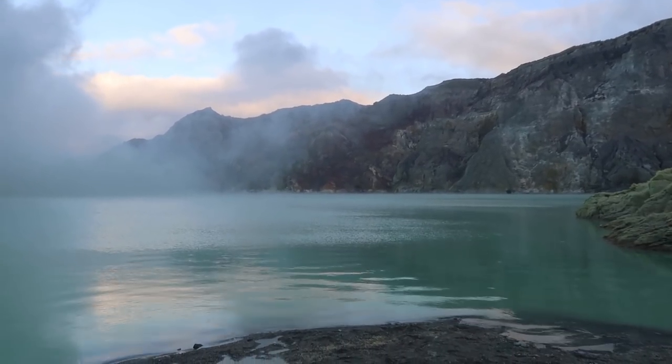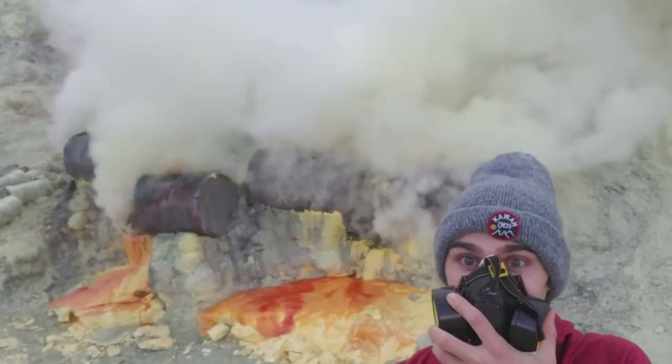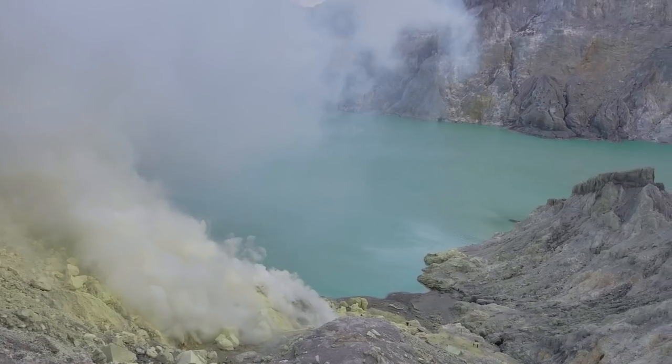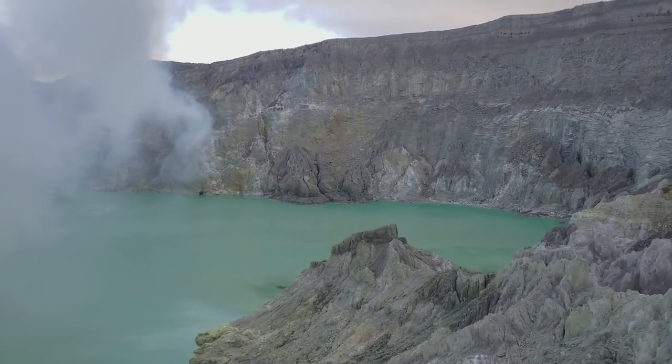One of them is that Indonesia is home to the world's largest acidic lake. It sits inside of Mount Ijen — a volcano where sulfur is coming out and combining with water sitting in the crater, creating sulfuric acid. The pH of the lake is 0.5, which is extremely acidic — more acidic than battery acid. So I wanted to perform a little test to see: is it really that acidic? Will it behave like battery acid?